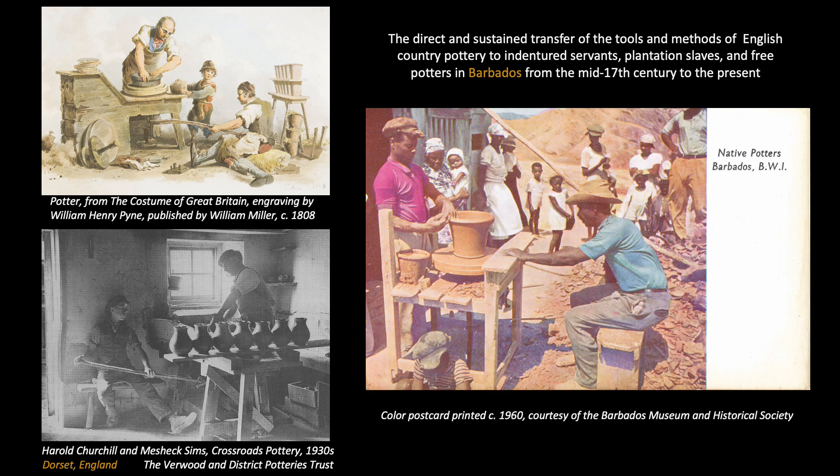Vintage postcards from the early 20th century offer ample evidence of the abundance of Chalky Mount pottery in Barbados, with a later postcard circa 1960 providing the only documented illustration of the signature two-person wheel throwing process. When compared to prints and photographs of wheels used in the English country pottery tradition, there is no question as to technical origin despite considerable historical and geographic distance. This two-person system efficiently distributed the physical stress of making pots and allowed the skilled thrower to work uninterrupted while a less skilled family member or day worker turned the wheel head, with social and educational dimensions as well.